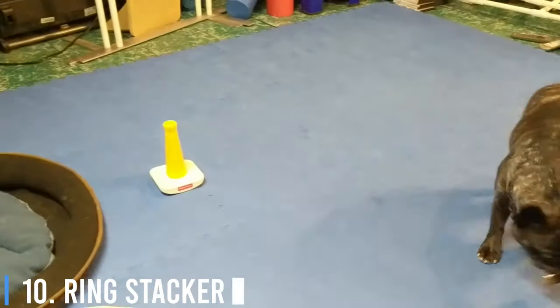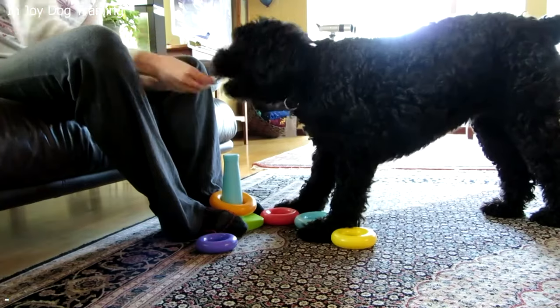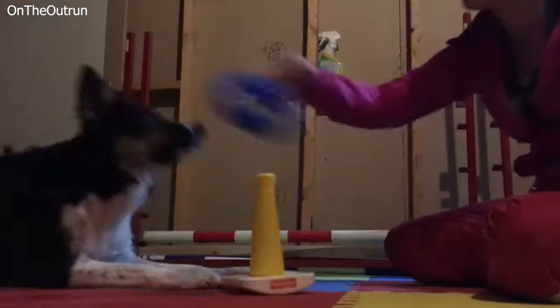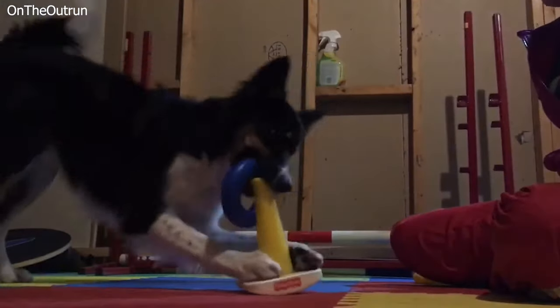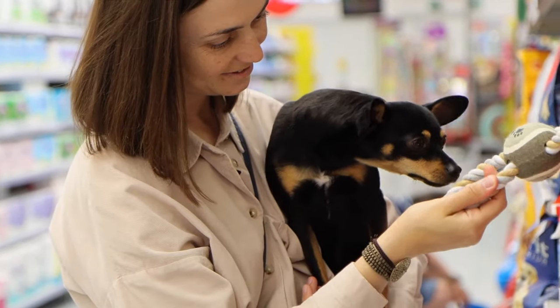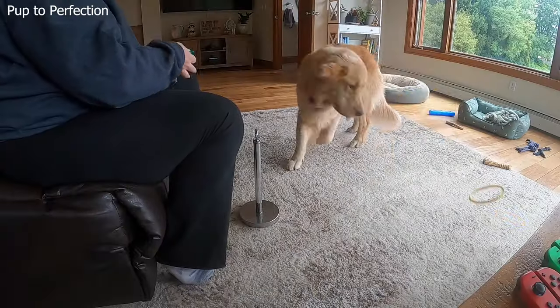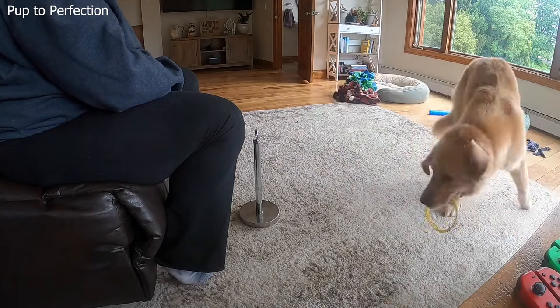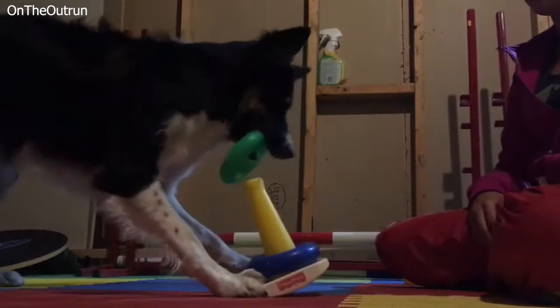Number 10: Ring Stackers. Just as toys can teach toddlers eye-hand coordination, they can teach dogs eye-paw or eye-mouth coordination. Walking down the aisles of any toy store will set your imagination alight with things you can teach your dog. Ring stackers will keep you and your dog hard at work together for hours.